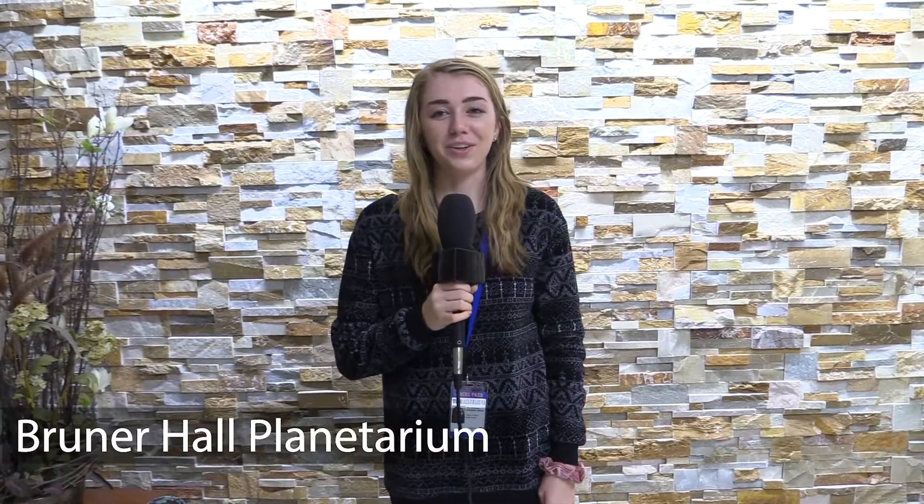Hey Antelope News viewers, we're here today at Verner Hall for our planetarium show. We're about to learn all about the stars of the night sky. The next showing is April 3rd, the topic being the moon through history. We hope you can join us. Stay tuned.